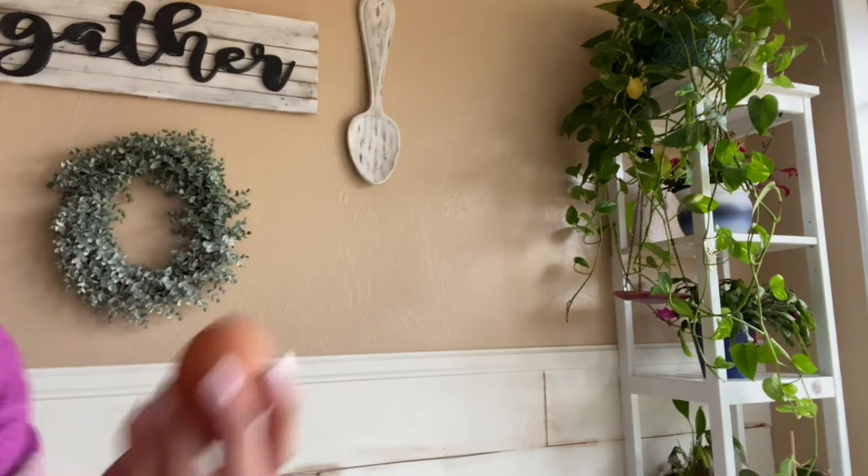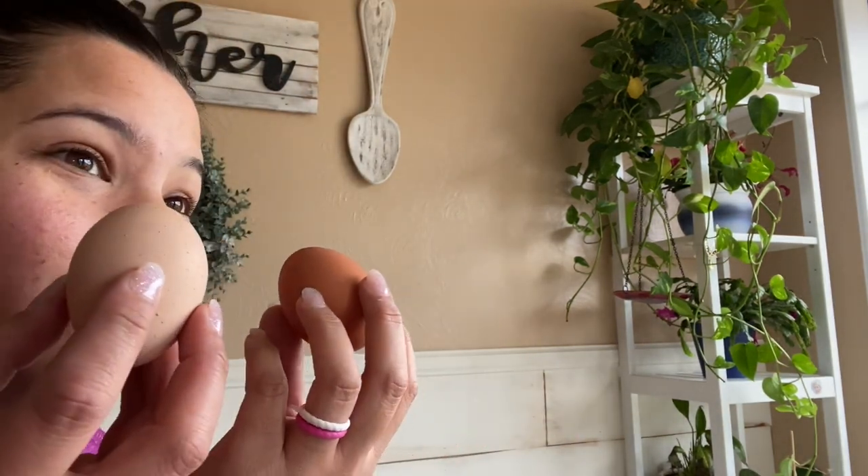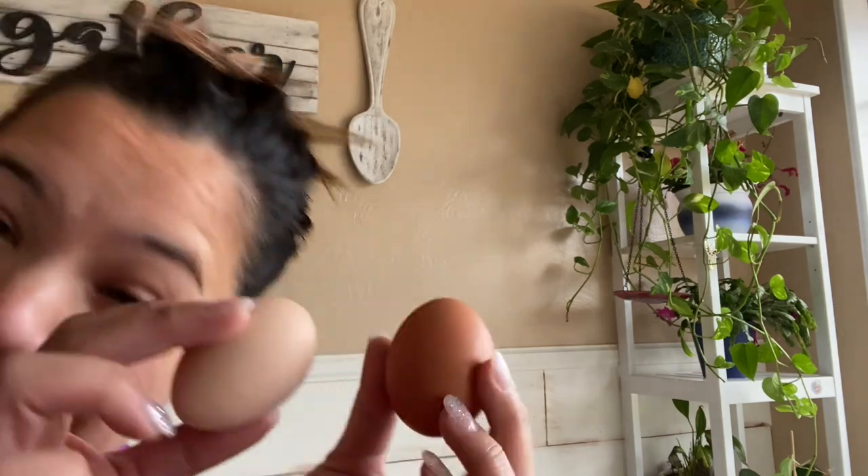You guys, I forgot I had those eggs in my pocket and I just took my jacket off! The beauty of fresh yard eggs is that the shell is much harder — they did not break in my pocket.